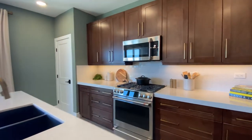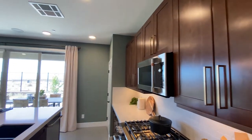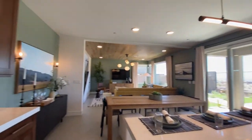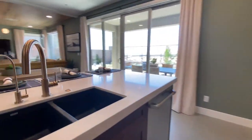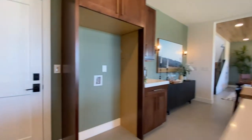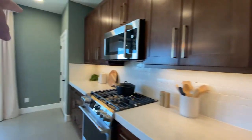Beautiful kitchen, and then your pantry — that would be in the garage, which is where the sales office is. And there's a pantry over here as well.